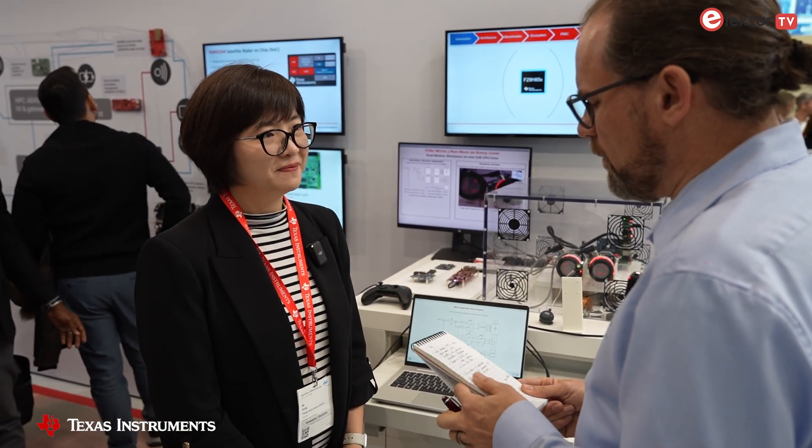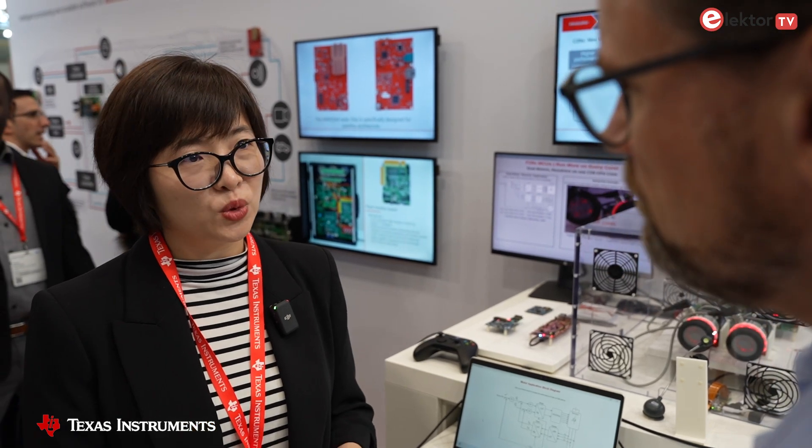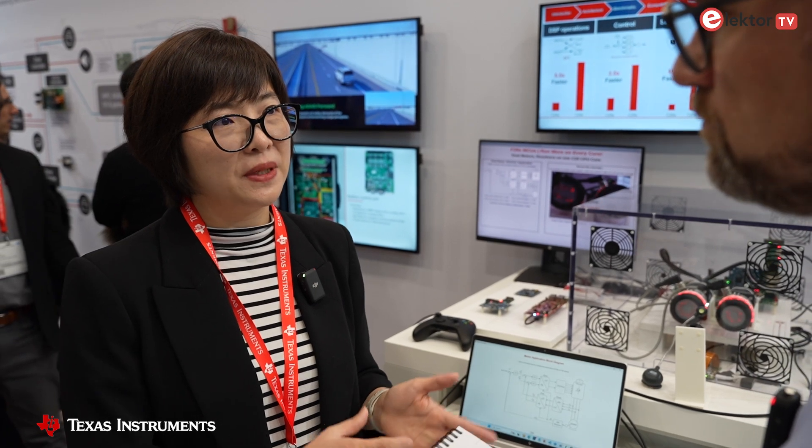Looking around at the demos here on the show today, I've noticed they're very much focused on industrial and automotive applications. What sort of peripherals and interfaces are on the F29 family to support those markets? Besides the C29 core designed for automotive and industrial real-time control applications, it also has a rich interface including advanced PWM, ADC, and all the standard interfaces for automotive.